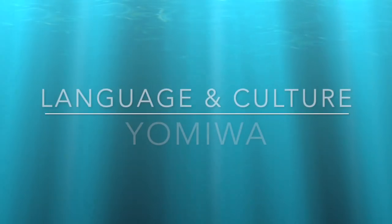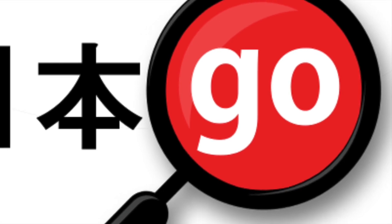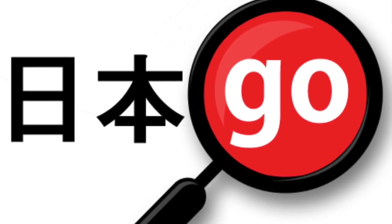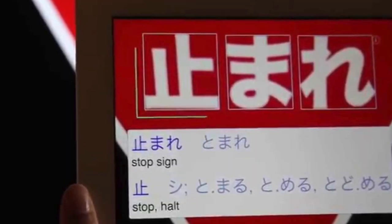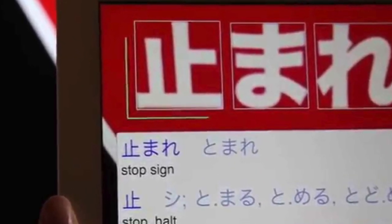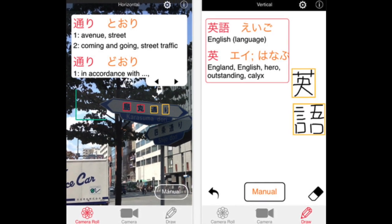When it comes to language and culture, the Yomiwa app is a must. Traditional dictionaries and phrasebooks are great at telling you what to say, but if you're trying to read signs and menus in Japanese, where do you start? Yomiwa uses your smartphone camera to give you a real-time translation of signs, labels, menus, and more. Plus, you can upload photos from your camera roll and translate signs later — great if you want to remember which temple you took that amazing photo at. You can even practice writing kanji yourself and save words to your own vocabulary list.